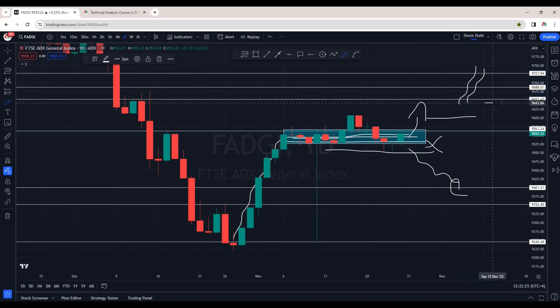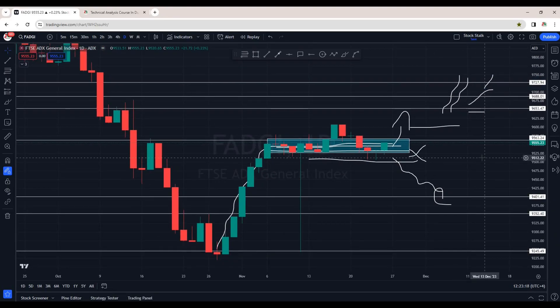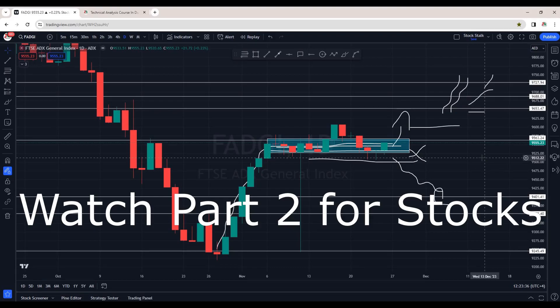I hope that does not happen and we see upside momentum. The next hurdle is at 9600, and then we will face the strong resistance zone at 9650, 9685, and then the 9730 zone. Not to forget, there will be another stock listed in Abu Dhabi Securities Exchange — Phoenix Group — and I think in December we will see some good liquidity coming in. So these were the indexes — let's check out some stocks.